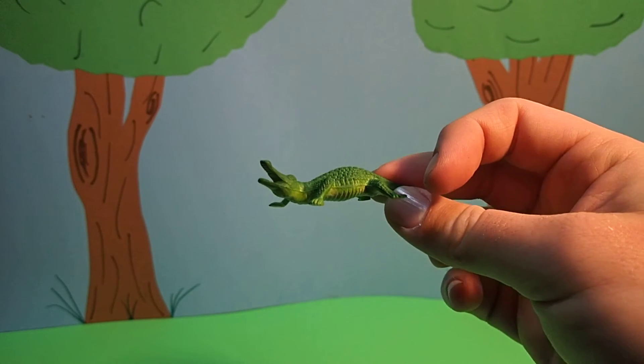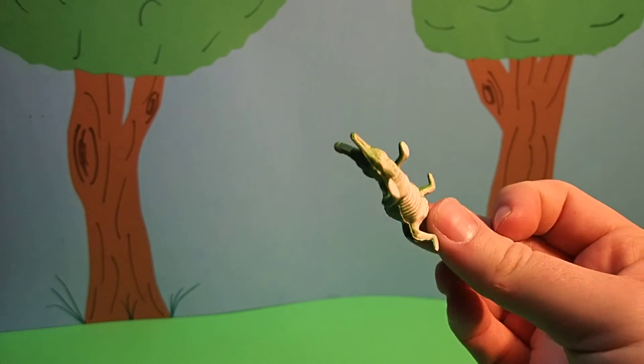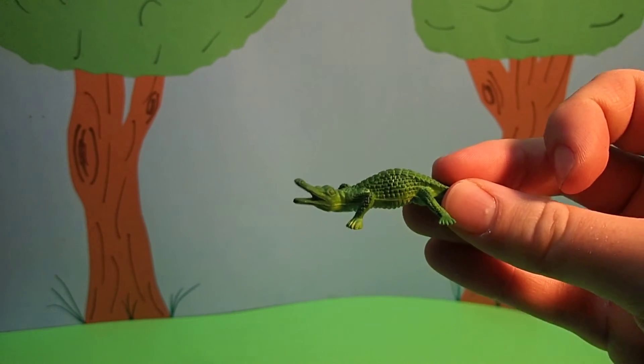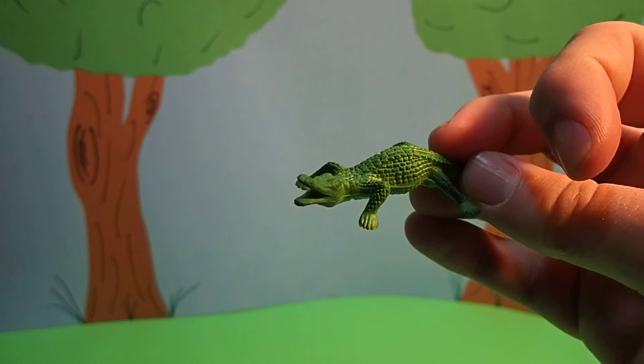Alligators have a really, really strong bite, but the muscles that they open their mouths with are not very strong. So once they bite down, you could hold an alligator's mouth together with your own bare hands.